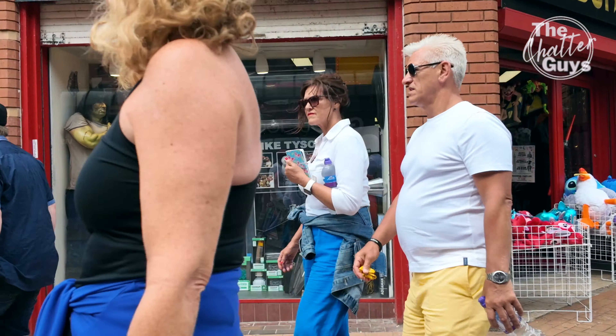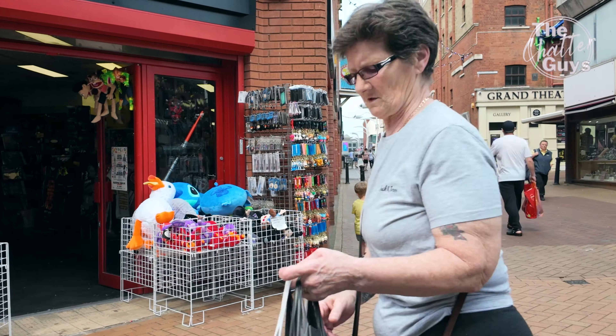If you're a collector of memorabilia, then Gold Star does have a lot of memorabilia things to buy.